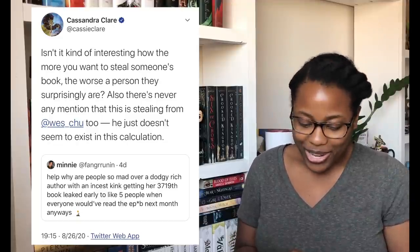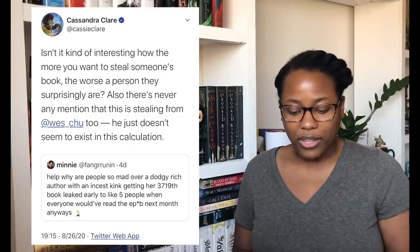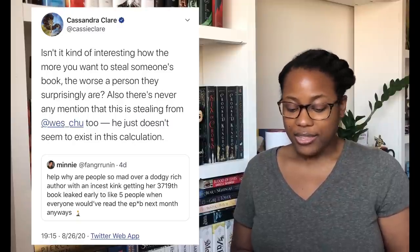There were some other tweets people were sharing, like: 'Why are people so mad over a dodgy rich author with an incest kink getting her 3,719th book leaked early to like five people when everyone would have read the epub next month?' And someone posted a video captioned 'Cassie when she found out she won't earn any money because ARCs are getting leaked.' I know there are issues with Cassandra Clare — I read the first three books in The Mortal Instruments and didn't like the incest plotline — but still, she doesn't deserve for books she gave away for free to be scanned online.